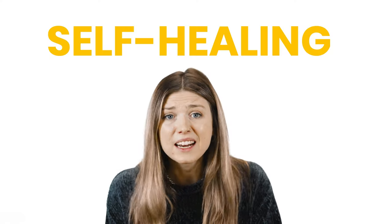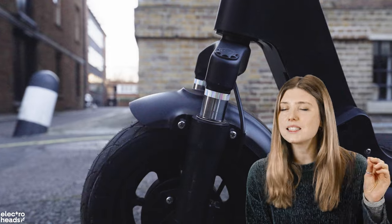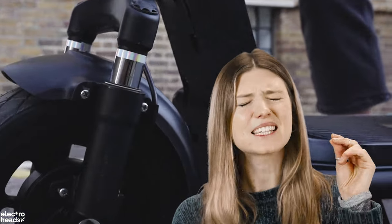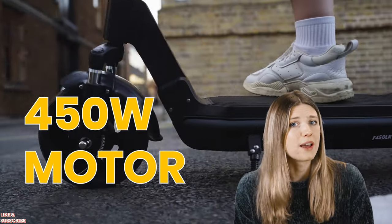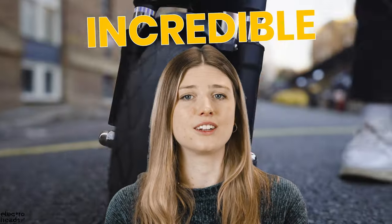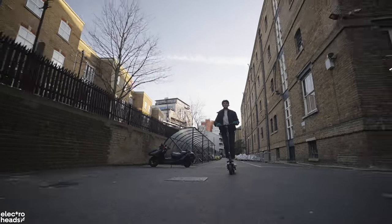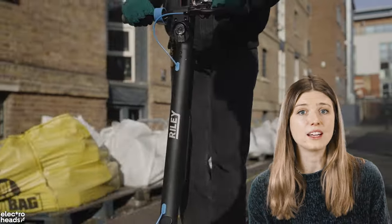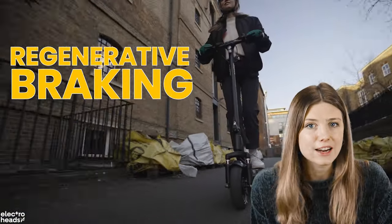Get this — the tyres are self-healing. Buzz claims the self-healing lining can instantly seal 90% of punctures. This is next-level stuff. The beefy 450-watt motor makes for incredible acceleration and sustained power, meaning it's good for both light and heavy riders alike. The brakes are sharp, providing a good stopping distance, and like the Rileys, also features regenerative braking tech.